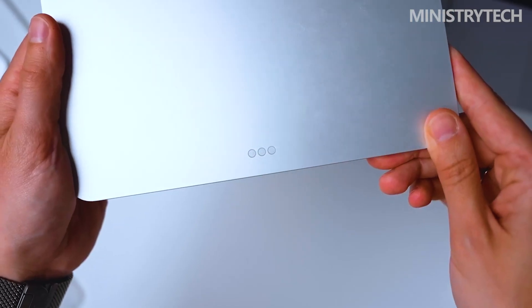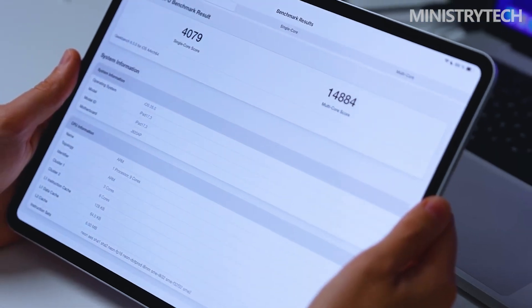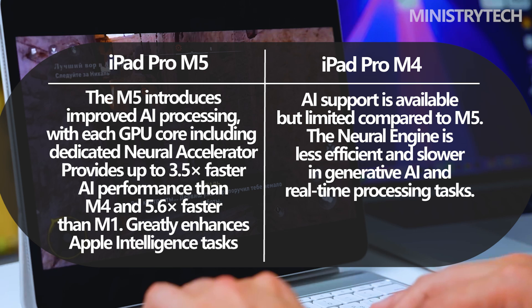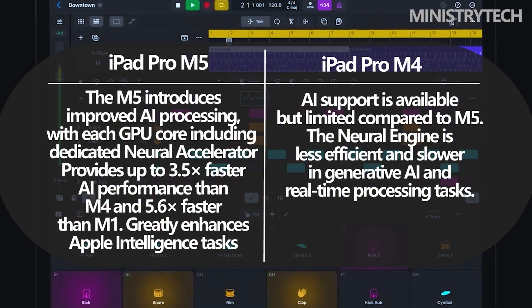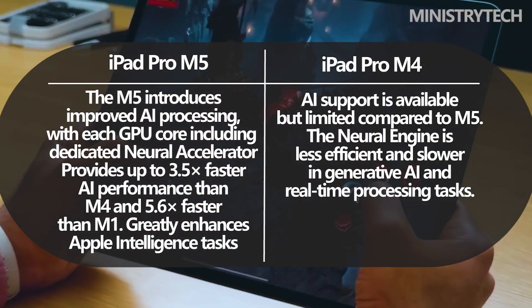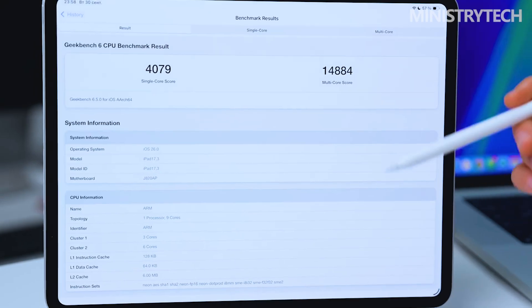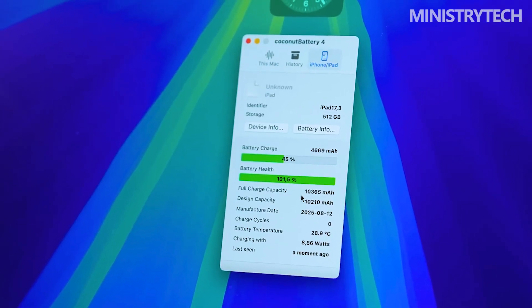AI performance takes center stage in this generation, as Apple positions the iPad Pro M5 as one of the most capable AI-driven tablets on the market. The neural accelerators deliver up to 3.5 times faster AI processing compared to the M4 and 5.6 times faster than the original M1. Coupled with a 12-core neural engine, on-device generative AI tasks such as image processing, real-time translation, and intelligent app functions should feel faster and more efficient.